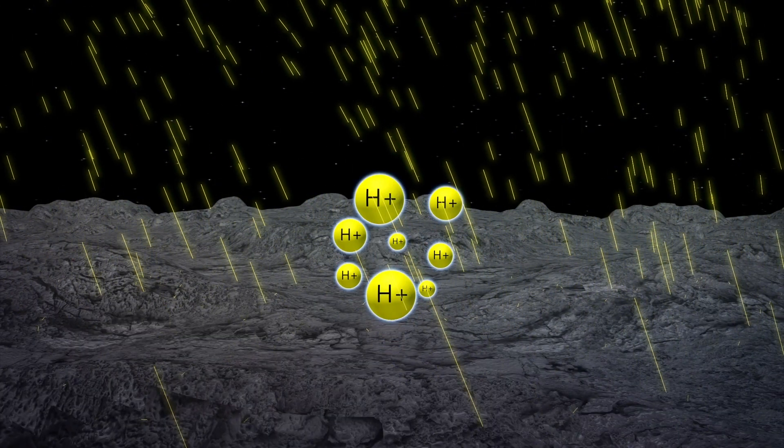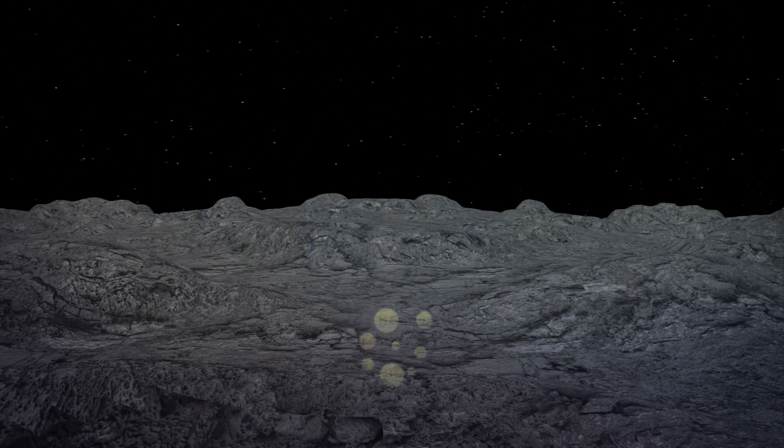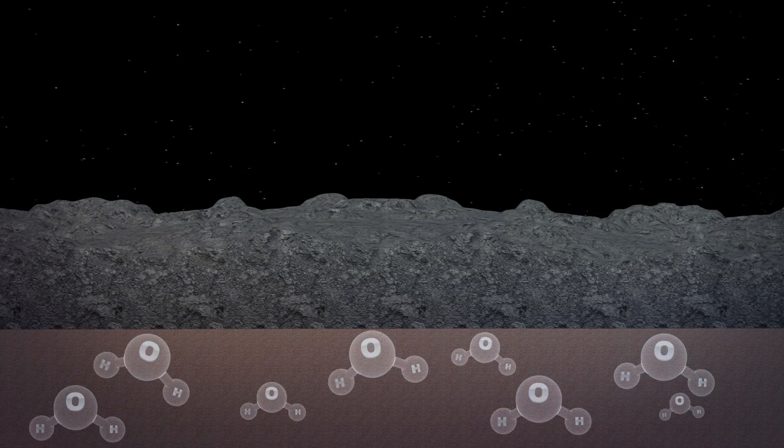Scientists have hypothesized that hydrogen ions in the solar wind may be generating most of the moon's water. But as the supply doesn't decrease even when the moon is shielded from solar winds, it suggests water builds up over time instead of raining directly down.